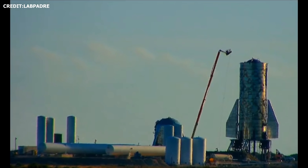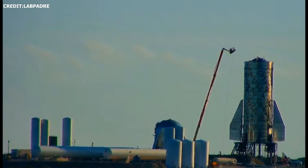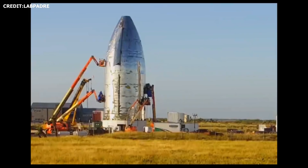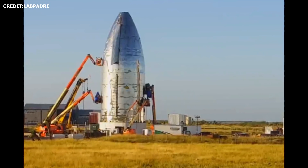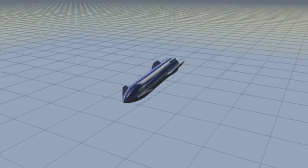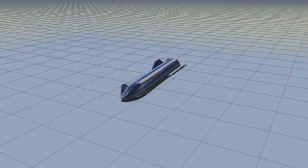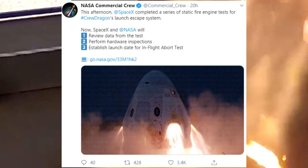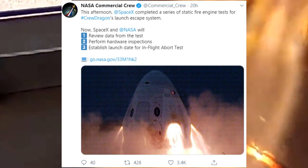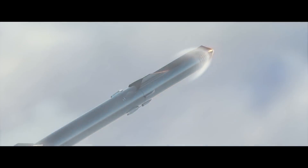As usual, the pace at SpaceX is frenetic. In the coming weeks, we should see more tank tests on Starship Mark I, the eventual move of the upper section of Mark I to the launch site, and mating of the lower and upper sections ahead of the 20km hop tests. We should also expect an official announcement for the date of the Crew Dragon in-flight abort test. For now, we'll just have to wait and see what SpaceX does next.